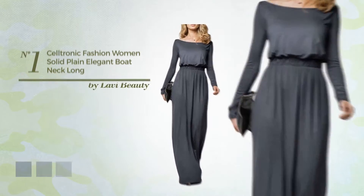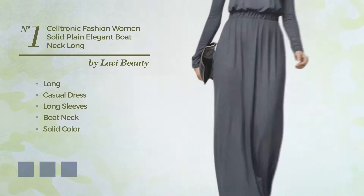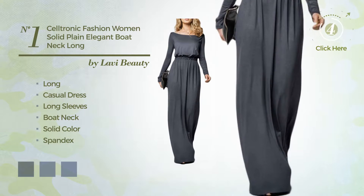Number 1. A stunning long casual dress, featuring long sleeves, boat neck, with a solid color, crafted from quickly drying spandex. Available in 9 color variations,